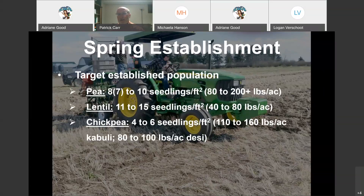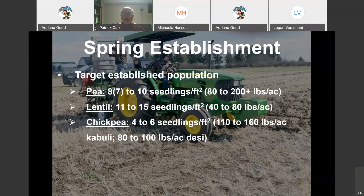For lentils you can see roughly 40 to 80 pounds per acre, and for chickpeas about 110 to 160 pounds for a larger Kabuli type, or 80 to 100 pounds for a smaller Desi type. Adrian asked that we go through all the pulses and then open it up for questions before moving on.